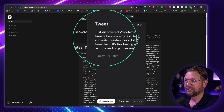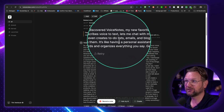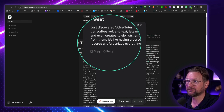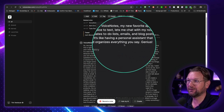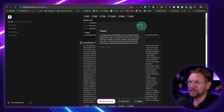That's genius. 'Hey, just discovered Voice Notes — my new favorite app. It transcribes voice to text, lets me chat with my notes, and even creates to-do lists, emails, and blog posts from them. It's like having a personal assistant that records and organizes everything you say. Genius.' And I have this tweet and I can tweet this.